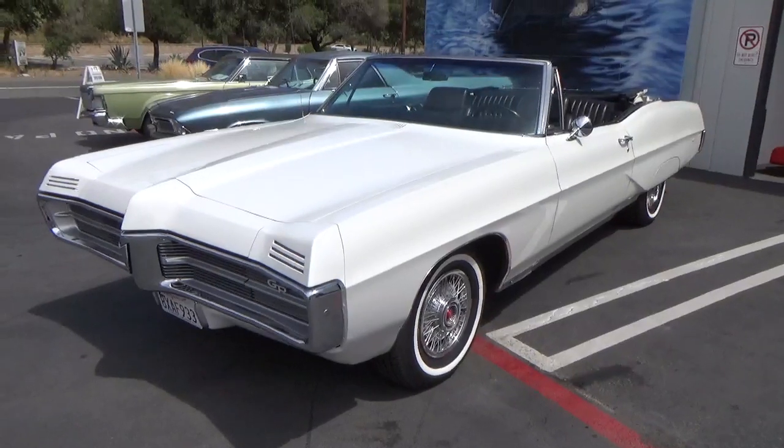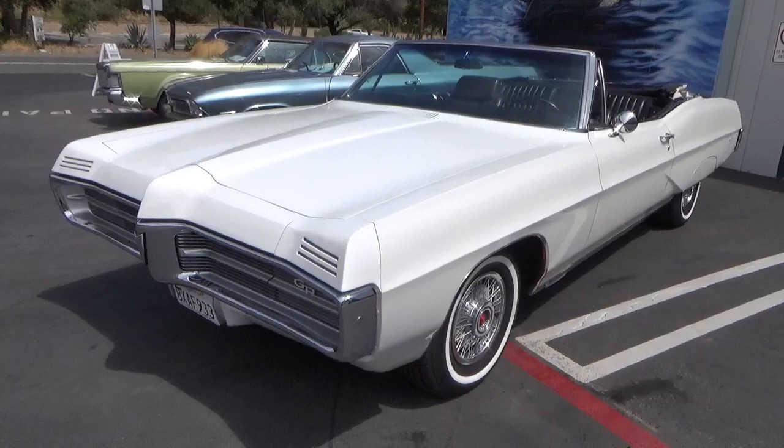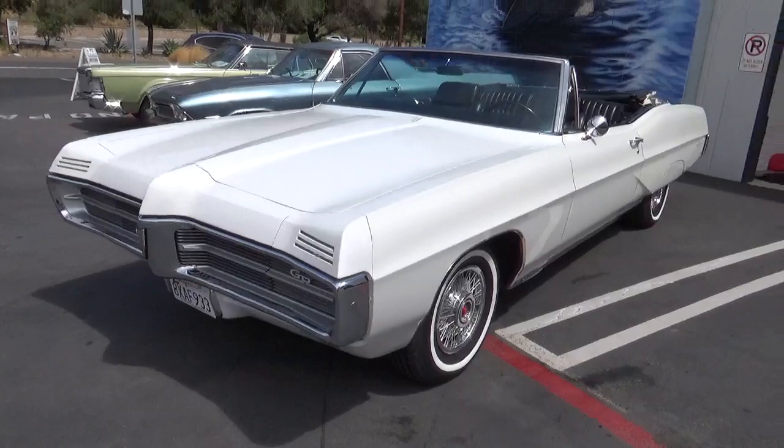Good morning, my name is Andy Coyle. I'm going to show you this exceptional 1967 Pontiac Grand Prix. What you need to know about this car — this is a one-year body style, very rare.